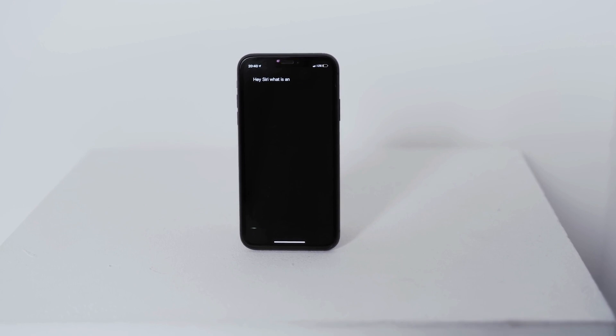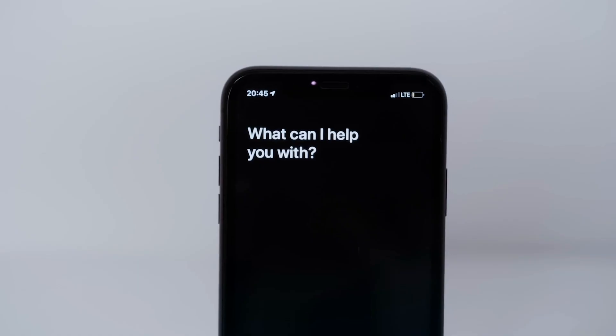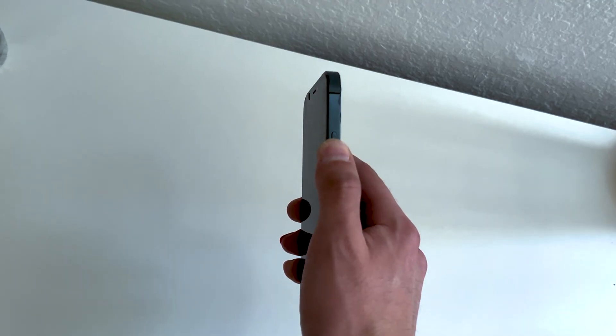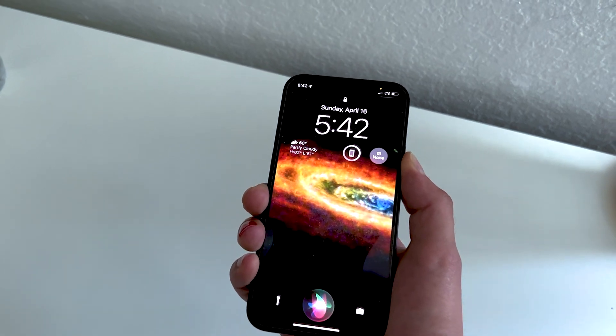Siri can be helpful, but it's not perfect. Sometimes it can be a little too eager to jump in and interrupt you mid-sentence, but fear not. The solution is simple. Just hold down the side button on your phone and Siri will keep listening until you're done talking.